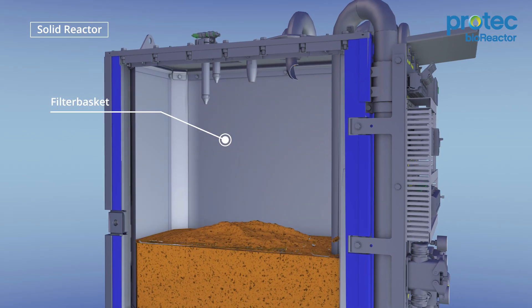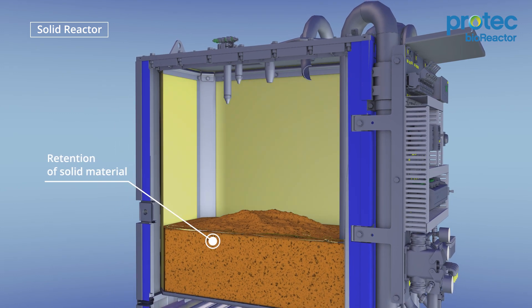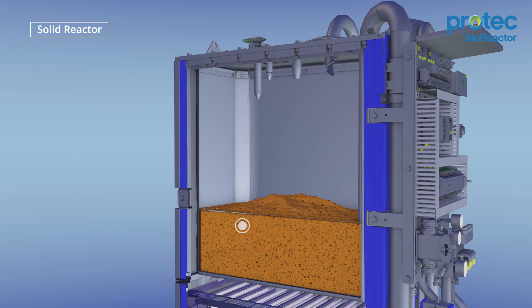In the first treatment stage, the solids are separated from the liquids. The solids can remain there for several months until scheduled disposal, instead of just a few days as with a collection tank.